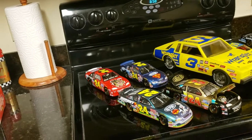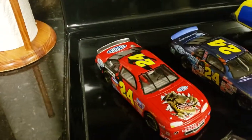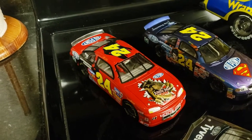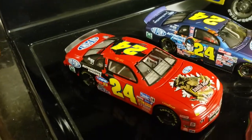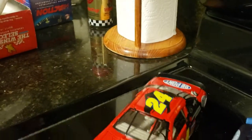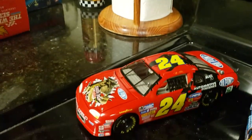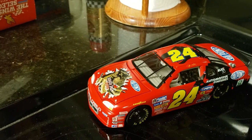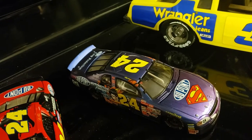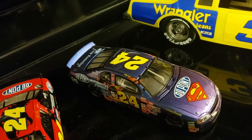They're running the Winston tonight, so here's Jeff Gordon's 1997 Winston car — the Jurassic Park car. Next we have another Winston car: the 1999 Superman car.